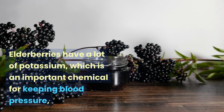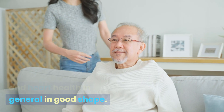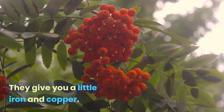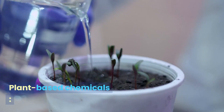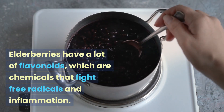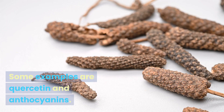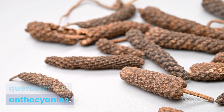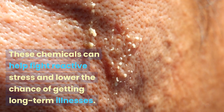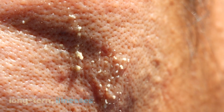Minerals: elderberries have a lot of potassium, which is an important mineral for keeping blood pressure and heart health in good shape. They also give you a little iron and copper. Plant-based chemicals: elderberries have a lot of flavonoids, such as quercetin and anthocyanins, which fight free radicals and inflammation. These chemicals can help fight oxidative stress and lower the chance of getting long-term illnesses.